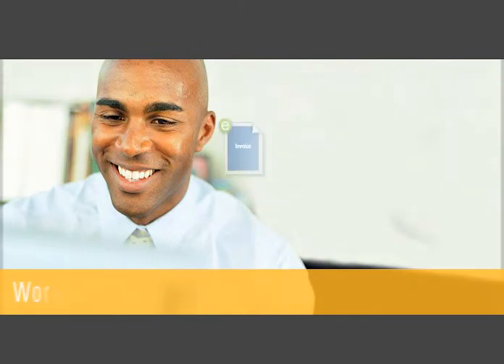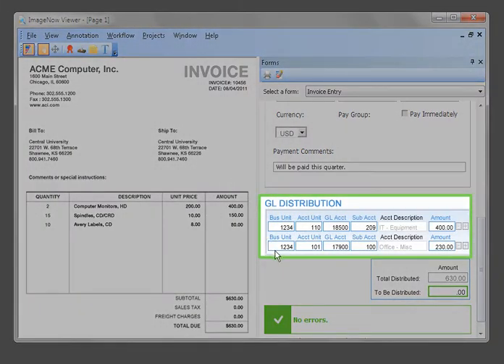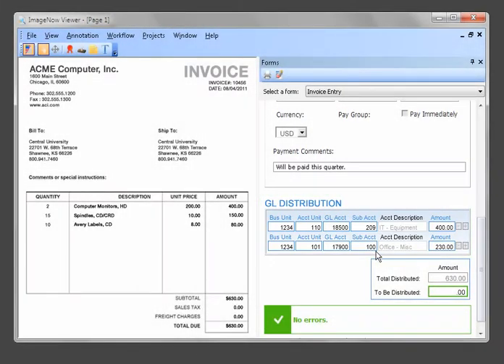Based on the collected data, the invoice is automatically routed to Dave in the business school for review and entry of GL coding into the e-form. ImageNow verifies that the coding entered is valid and the entire invoice amount has been distributed prior to moving forward.